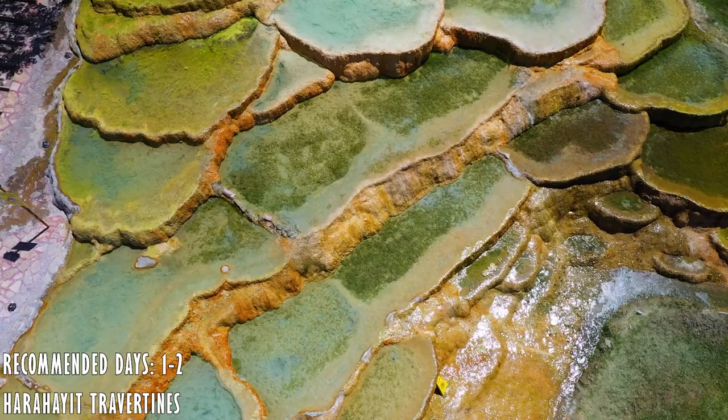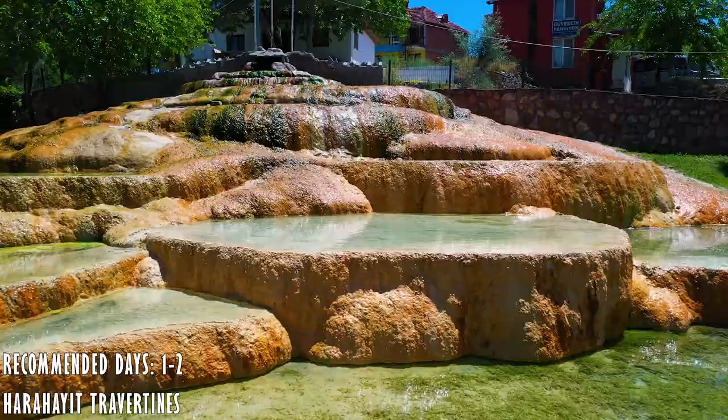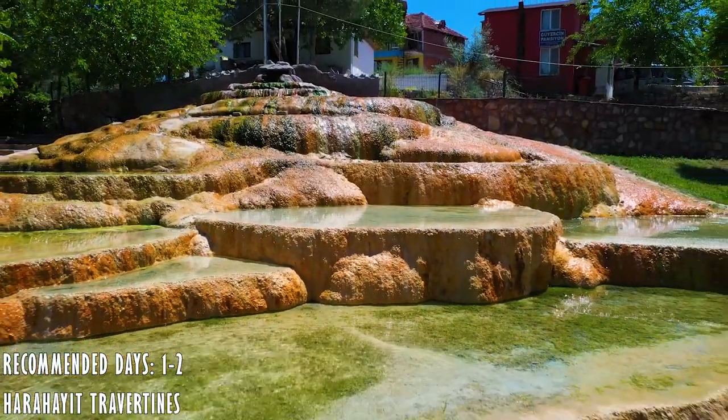This is a less known place near the Cotton Castle. If you have some extra time and you're exploring Denizli on your own, you can visit these other travertines.